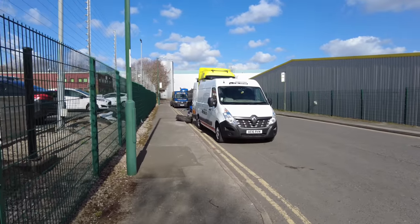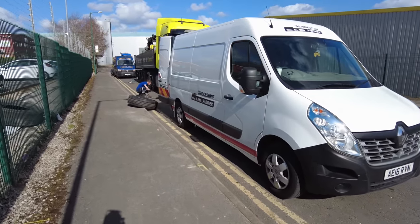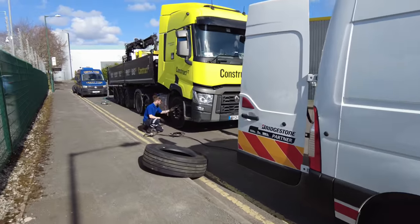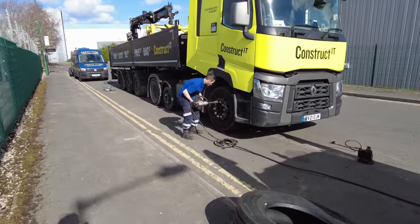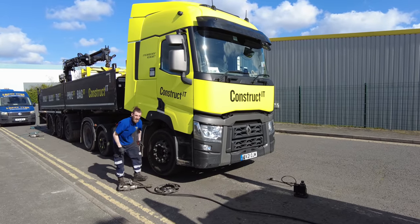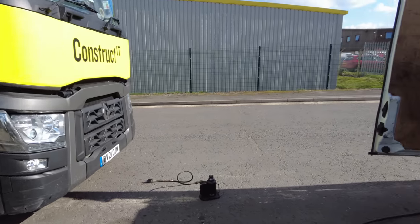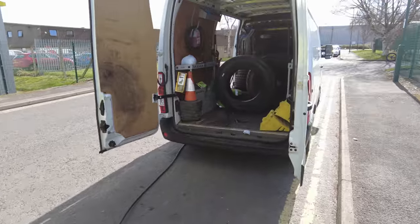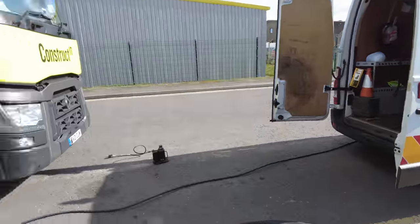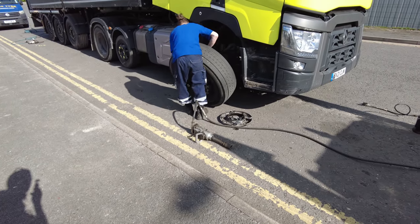We've got somebody getting their tire changed down here. There's one of these mobile tire vans — a Bridgestone partner. When the wagon has an accident on the roads, these guys just come out to them. He's got the replacement tire on the back with some sort of compressor, which gives him his high-pressured air to operate the big pneumatic drill gun.